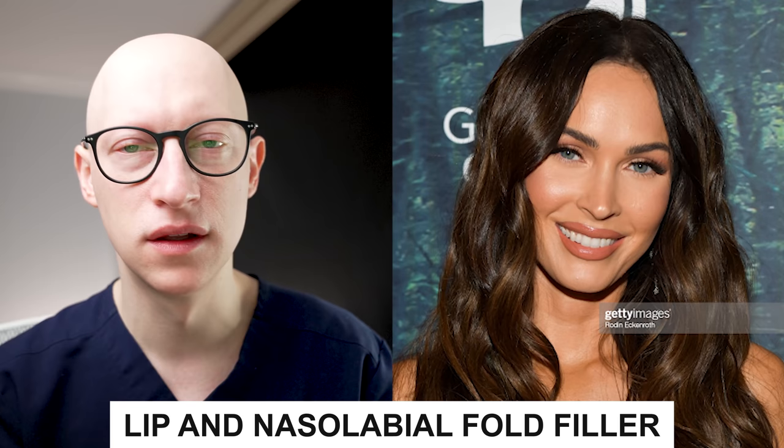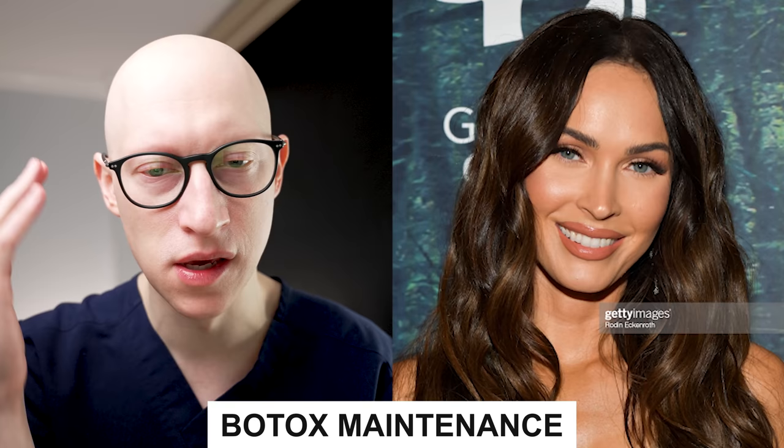2019 at age 33 — I think she's definitely undergoing lip and nasolabial fold filler and probably some additional facial filler procedures, likely several times a year as maintenance. She's also getting Botox maintenance to keep frown lines, forehead lines, and crow's feet lines at bay. That is something we will also include in the final summary.